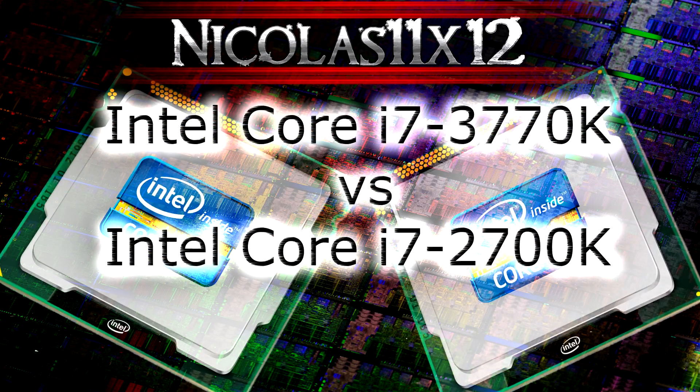Overall, if you already own a Sandy Bridge processor like the i7-2700K, you wouldn't necessarily need to upgrade as there's not much of a performance difference. But if you're planning to upgrade from an older build, you should definitely consider buying an Ivy Bridge CPU like the high-end i7-3770K. The 3770K won of course, but not by far. Thanks for watching and don't forget to subscribe!